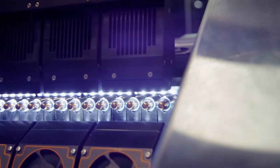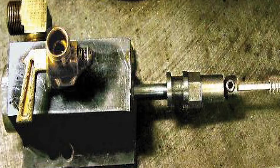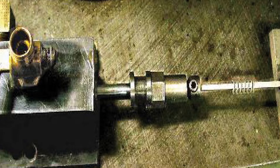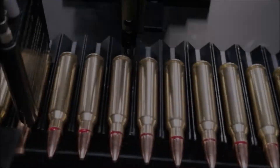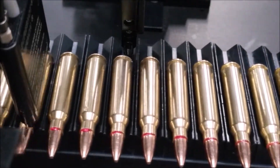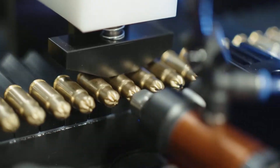Hernan revolutionized the ammunition sealing process. The traditional way of sealing ammunition used asphalt, and it was an extremely messy and time-consuming process that needed to be done in batches. Our application machines provide a more efficient, faster, and continuous process.